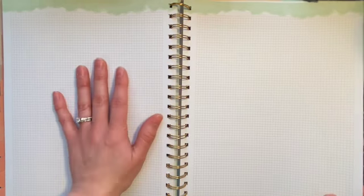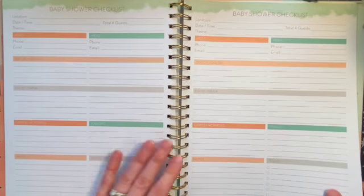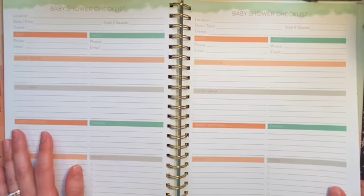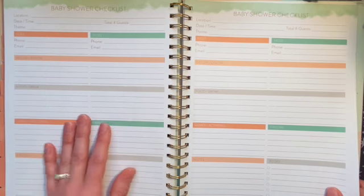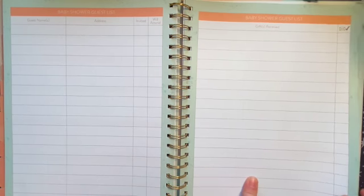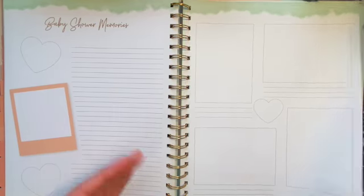There are also two blank grid pages for sketching, a budget tracker, and a registry checklist. Then there's a baby shower checklist — though I have no idea how that'll go with COVID — a baby shower guest list, and a gift list so you can track what to write thank-you notes for. There's also a baby shower memories page where you can paste pictures.